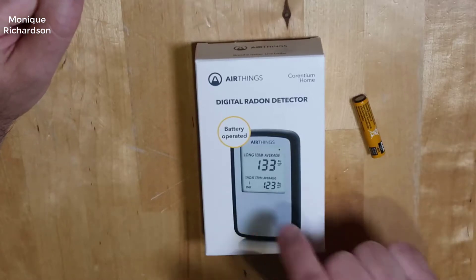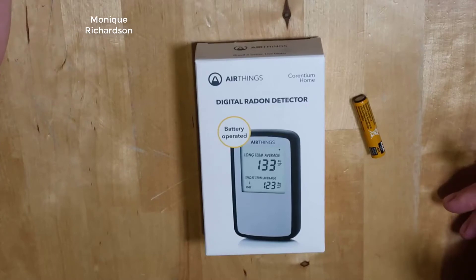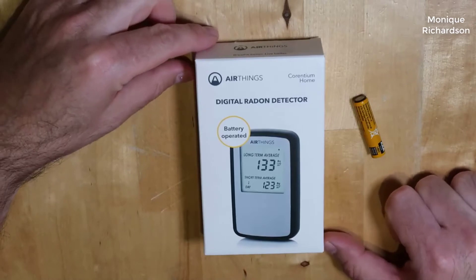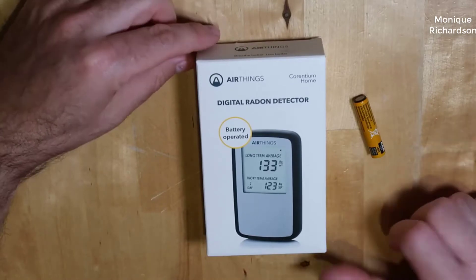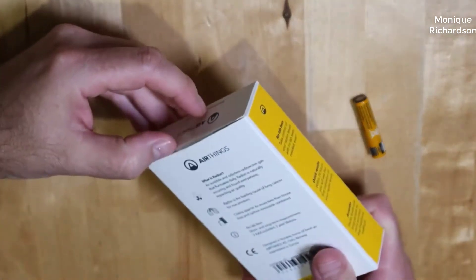Hey guys, how's it going? Today I want to do just kind of a quick review on the Corinthium home radon detector. I haven't seen too many reviews on this, so I thought I'd give you guys my two cents based on my experience and let you know what I thought about it. I should mention quickly that I actually found a pretty good deal on this, and I'll put a link in the description below so you can check that out if you're interested.